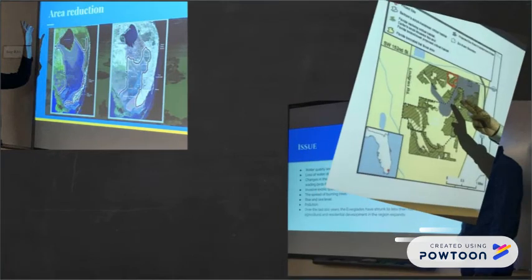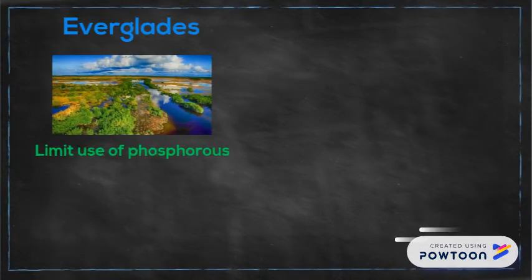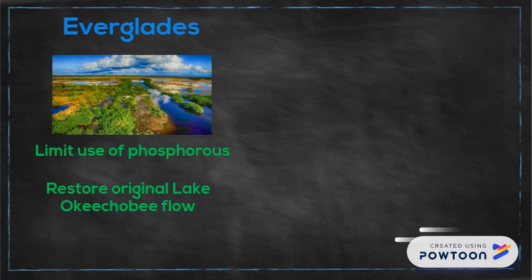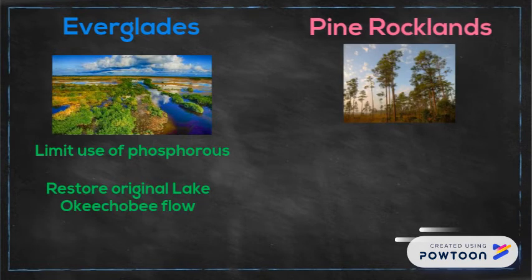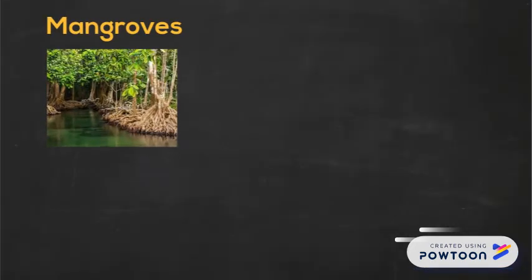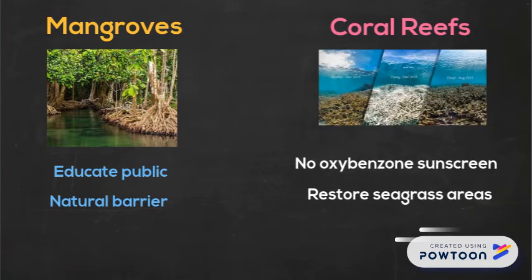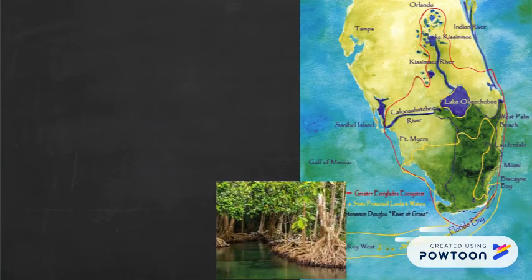They presented their findings and conservation business plans in a formal research paper and an in-class presentation. Some of their plans included limiting the use of phosphorus-rich fertilizers and restoring the original flow from Lake Okeechobee, and conducting fundraisers to purchase Pine Rockland areas that are earmarked for development.